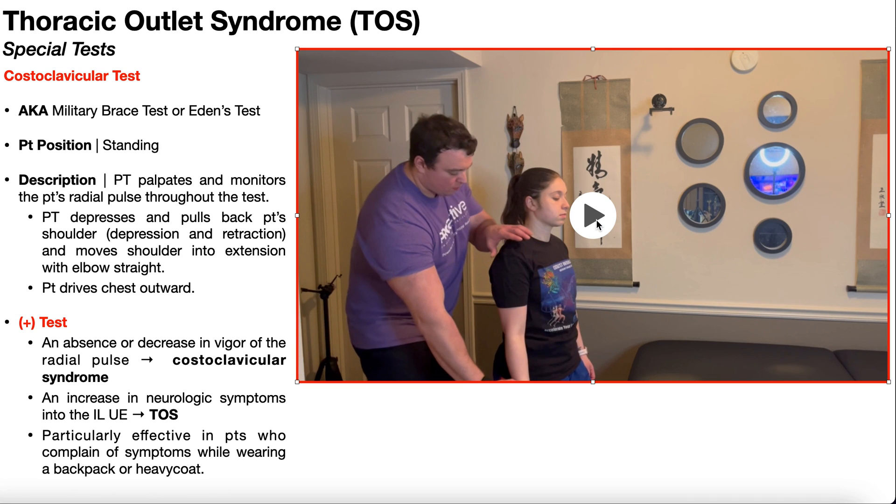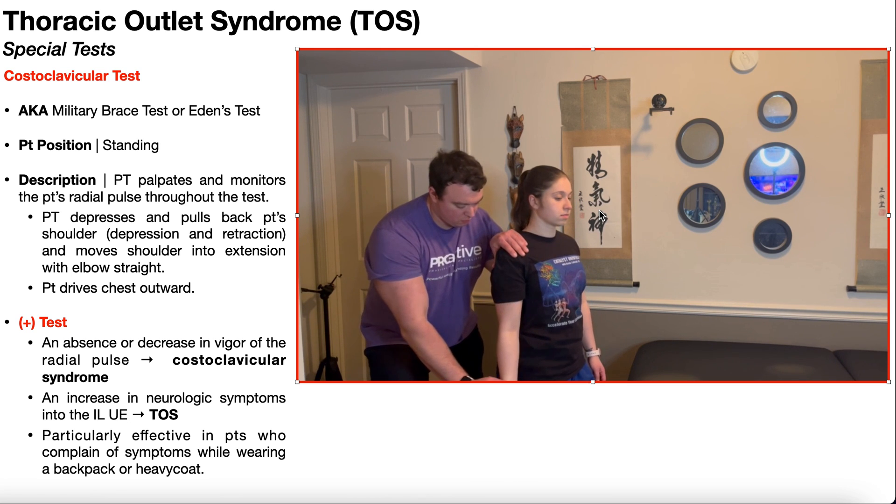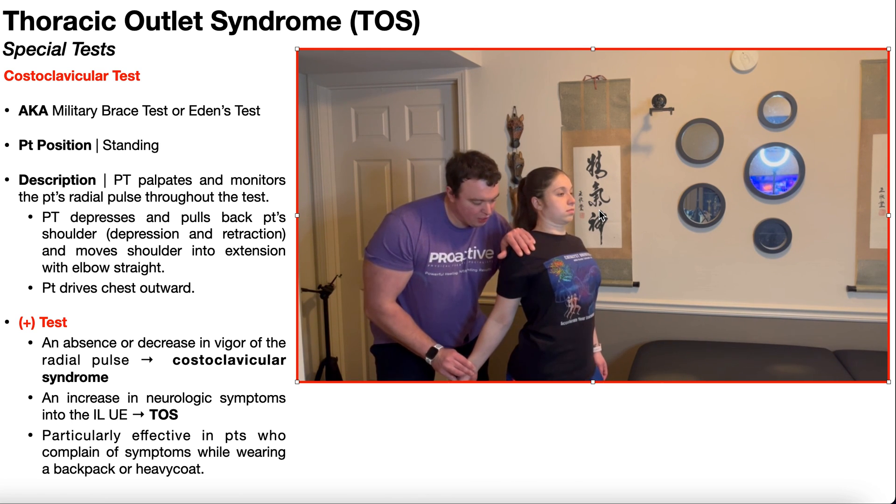Once you're accurately assessing the radial pulse, you're going to depress and pull back the patient's shoulder — really the scapula — helping to maintain it in a position of depression and retraction. Once you have that, you're going to move the shoulder into extension with the elbow straight, holding the scapula down, pulling it a little bit back, and putting the shoulder into a little bit of extension with the elbow straight.